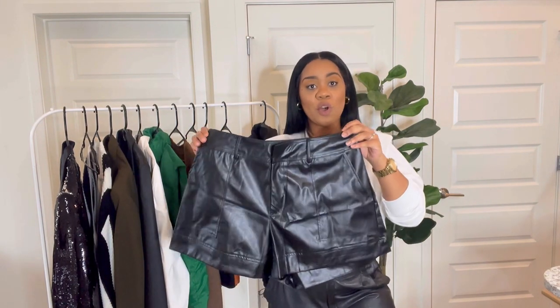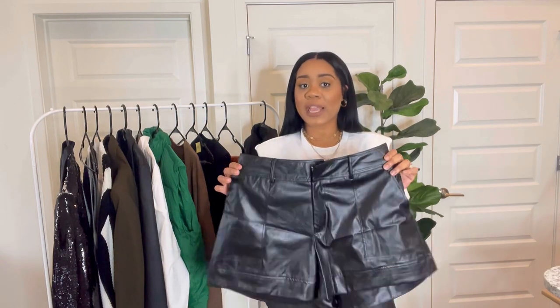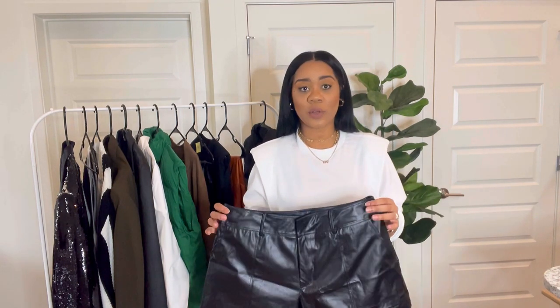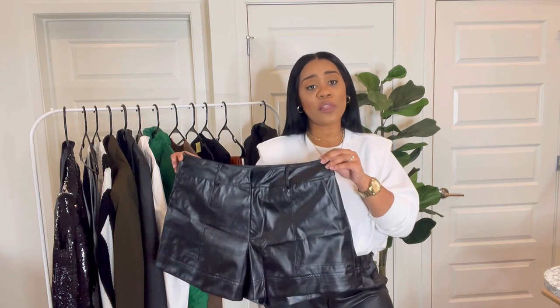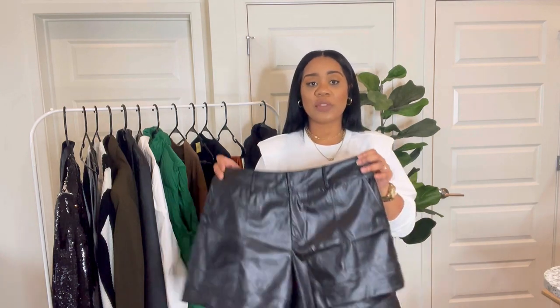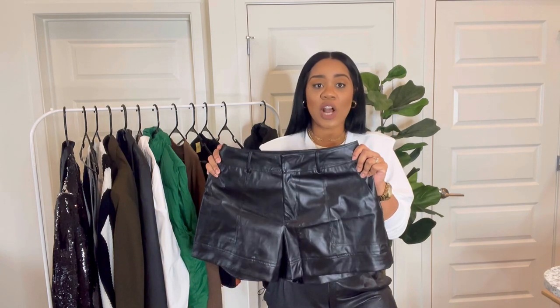Here are those faux leather shorts. I love these shorts — they're really lightweight, but the shape is what does it for me. They're a beautiful A-line shape, so they'll fit you in the waist and just kind of flow away from your body. I sized up to a size 0XL because I wanted them to really barely skim my legs and just flow over them. I also knew I wanted to wear these in other ways this winter, tucking in a chunky knit. You're going to see these shorts several times throughout this video because they are just that good.